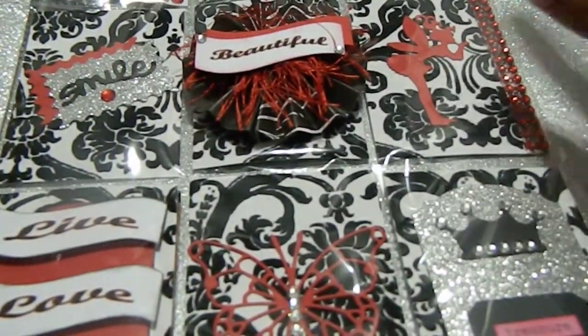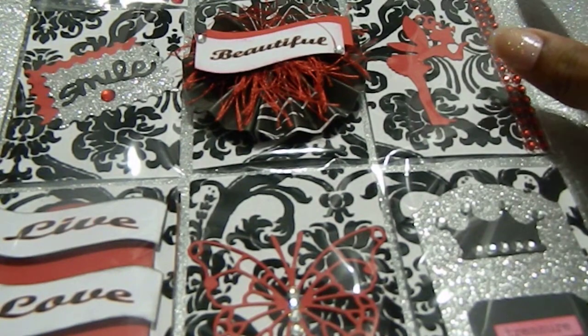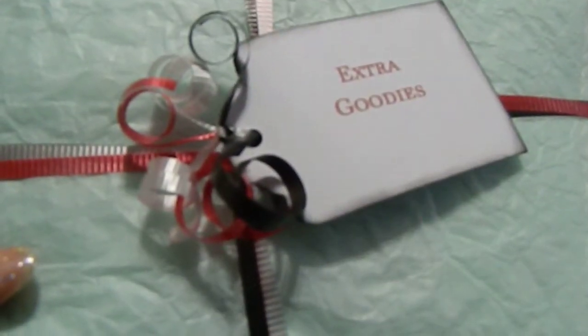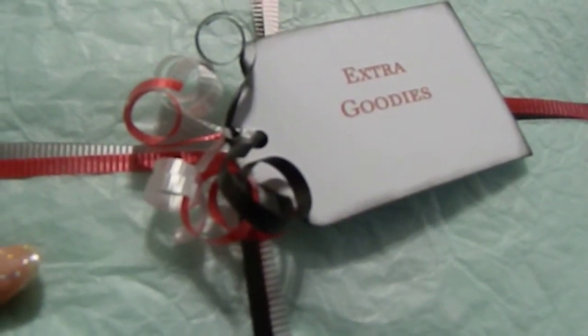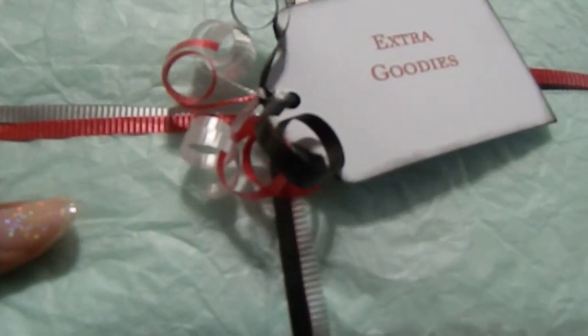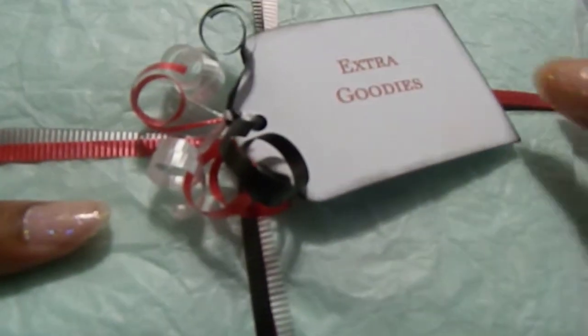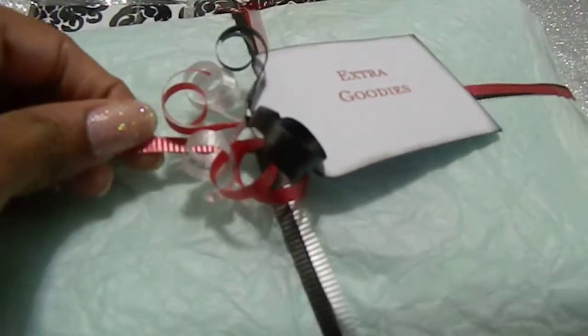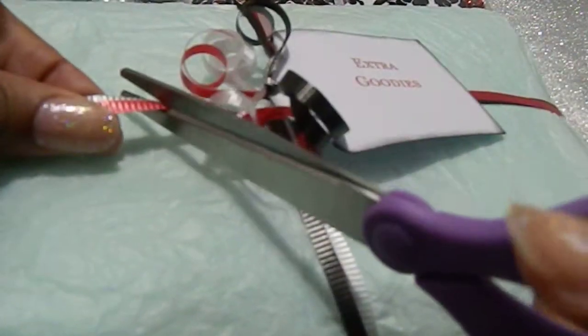We're going to go ahead and jump into the extra goodies before we get to your other thing, because I can tell the other one's going to take me a minute. But this one right here — I want to give you all the equal time that you did for your presentation since you put such hard work into everything. I love your presentation, and these extra goodies right here — oh my goodness — I love how you have that wrapped with the tag.